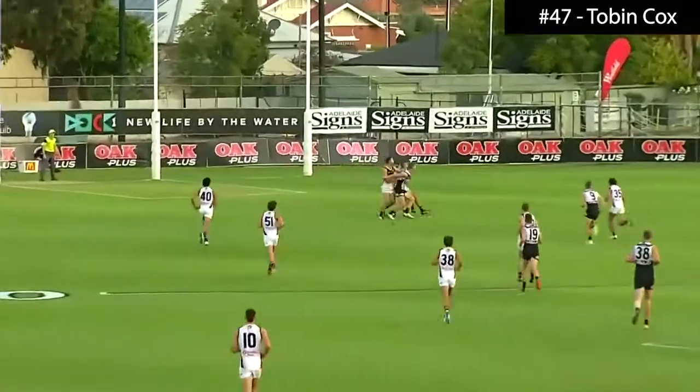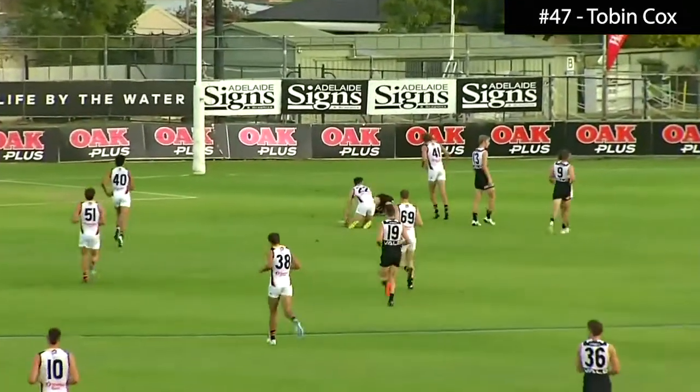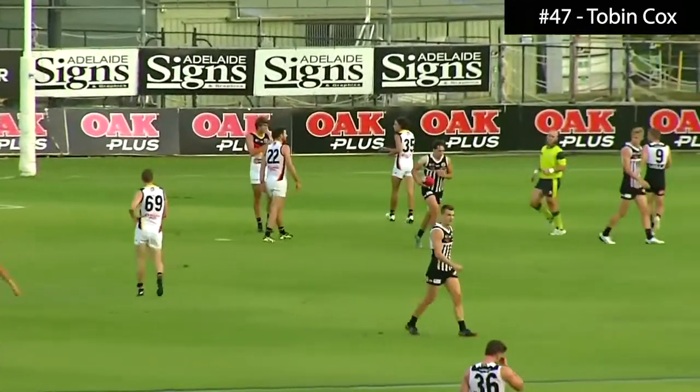40 yards, drives long, high ball at the bank, a great grab. Tobin Cox has put on a show today, and it's still going.